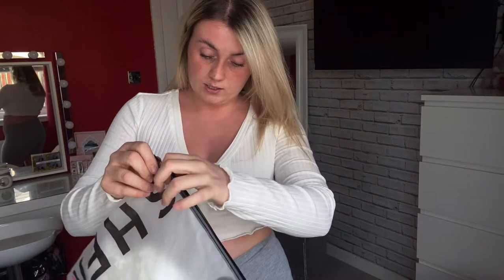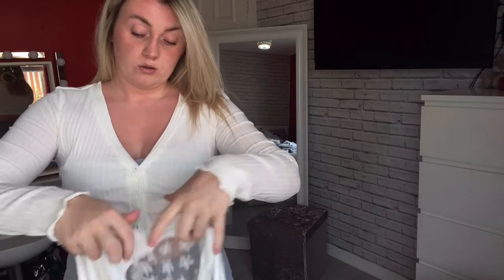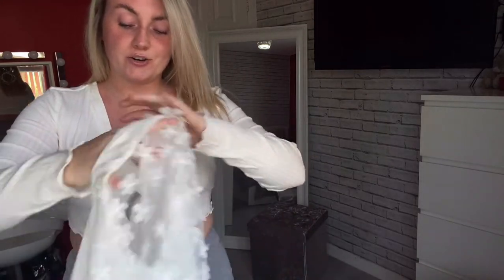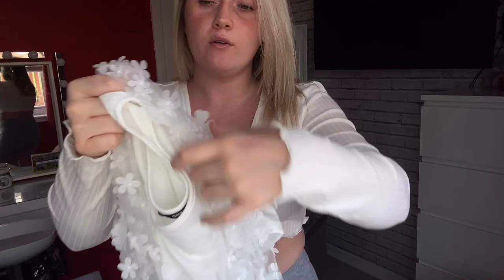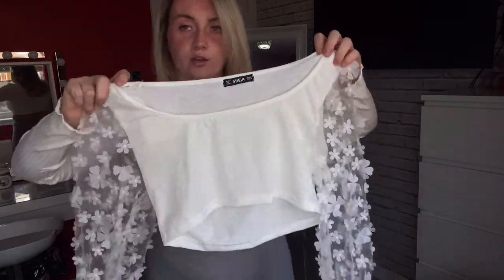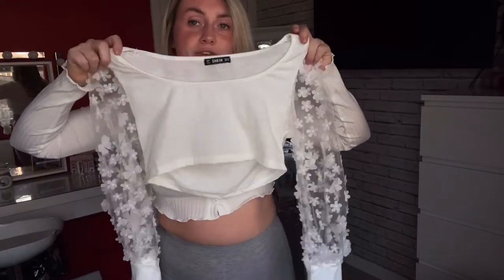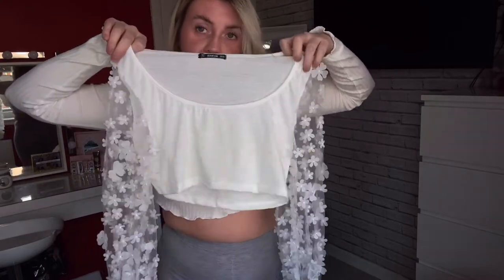Next one is this. It's actually kind of nicer than I thought it was going to be. So it's a white top with mesh sleeves with little flowers, and they're kind of just attached. They look like they might come off if you had this top on for a night out, but I think I might just wear it for days out so you're not getting your flowers pinged off your arm. It seems to be kind of low cut, but we'll go and try it on and come back.